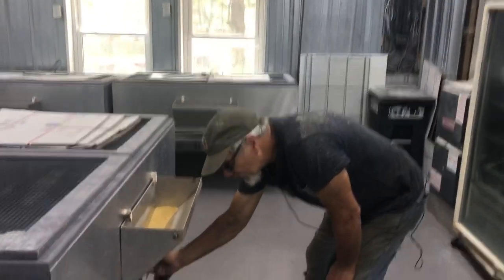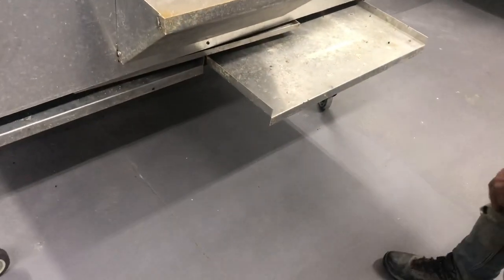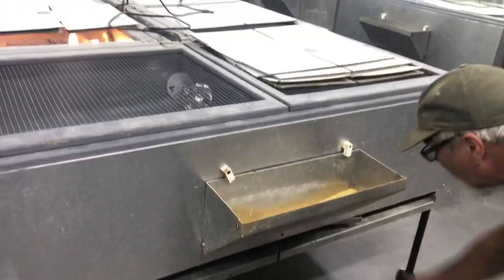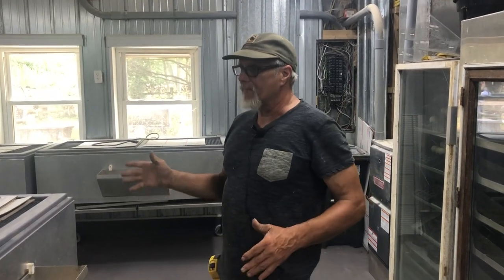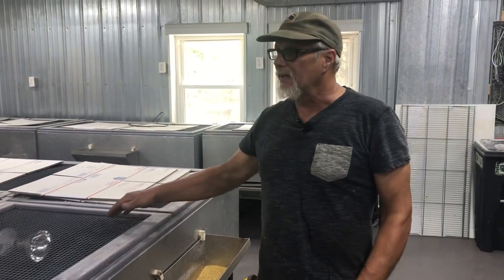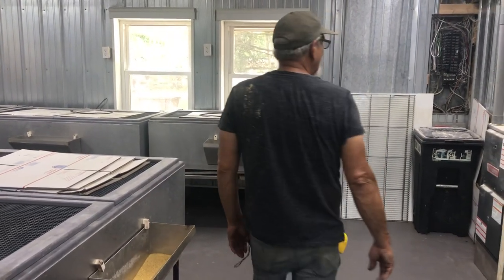We do have the poop trays underneath here. This is the only place that we still use poop trays, in the brooders. They're in here for about four to five weeks, with the blue paper towels on there for only two weeks. And then they get power washed out in between new hatches.